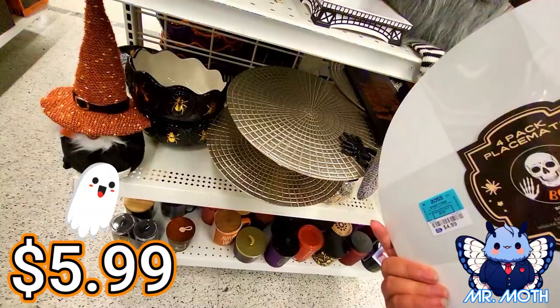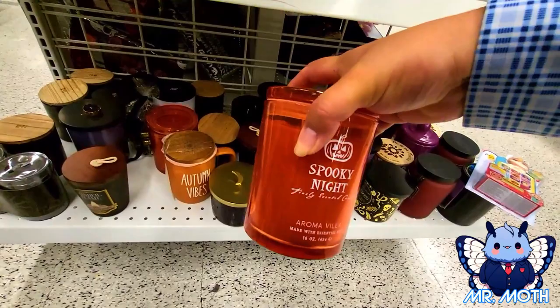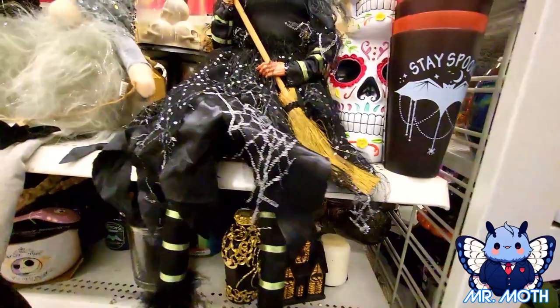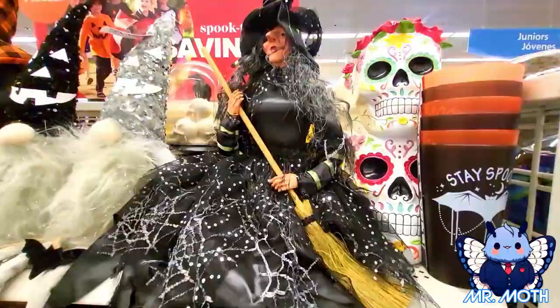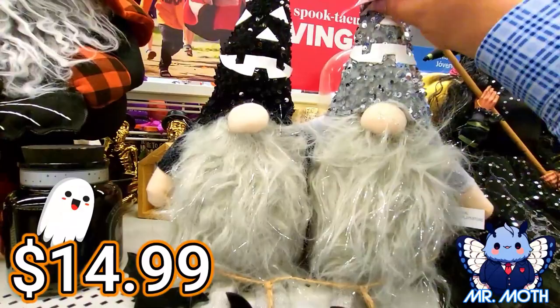Here's some candles down here. Spooky night aroma vanilla — I bet that smells pretty. This one is $8.99. Here's a cool witch with the broom. That one does not have a price tag on it. Here's some gnomes right here. Looks like they're together, looks really cool. Really like the sparkly design. This one is $14.99.